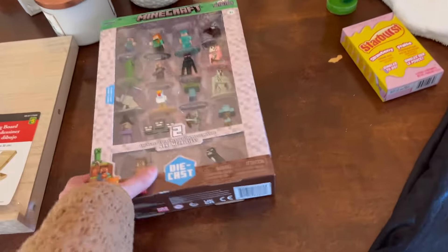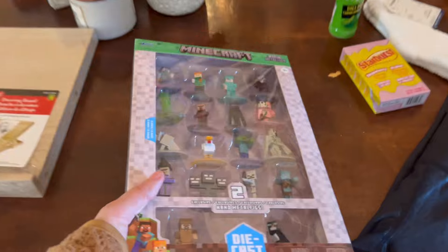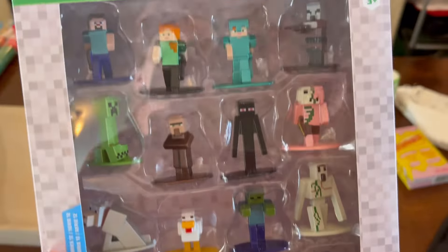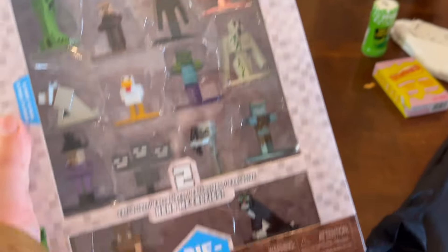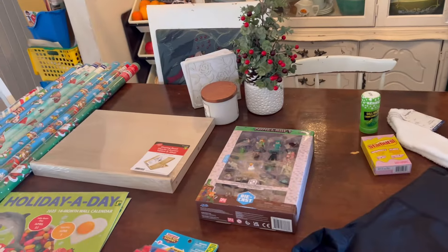And then the last thing I got was at Walmart. My seven-year-old specifically pointed this out and it went on sale from $35 to $30 — not a huge difference, but every dollar counts. He really wanted this Minecraft figure set, and I think he will be thrilled. So that is my little Black Friday pre-Christmas haul.